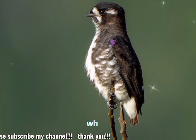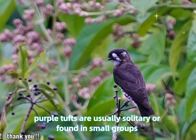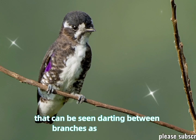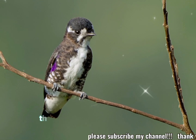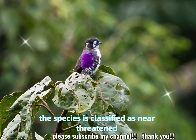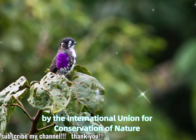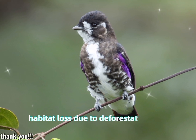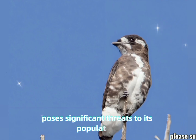Behavior: white-browed purple tufts are usually solitary or found in small groups. They are active, agile birds that can be seen darting between branches as they forage. Conservation status: the species is classified as near-threatened by the International Union for Conservation of Nature, IUCN. Habitat loss due to deforestation and human activity poses significant threats to its population.